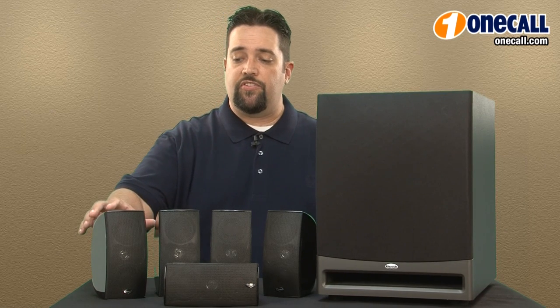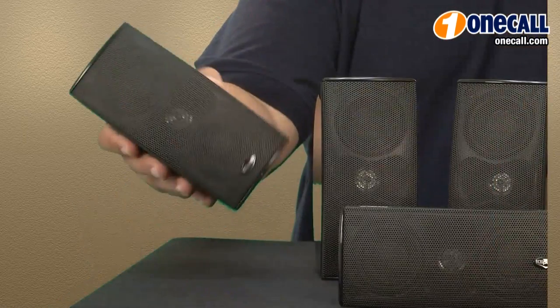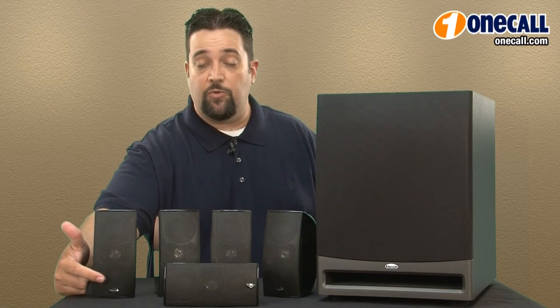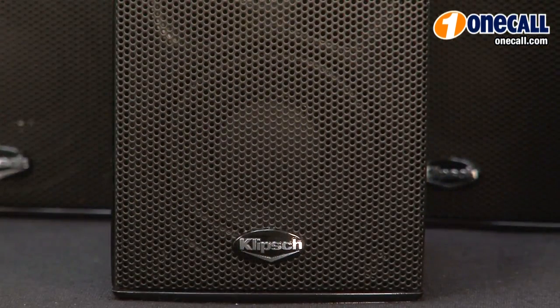The satellite speakers can either be placed vertically or horizontally, just like that. Right on the front of the speaker grill, the logo is actually twistable so you can turn it so it's upright no matter how you have it placed.